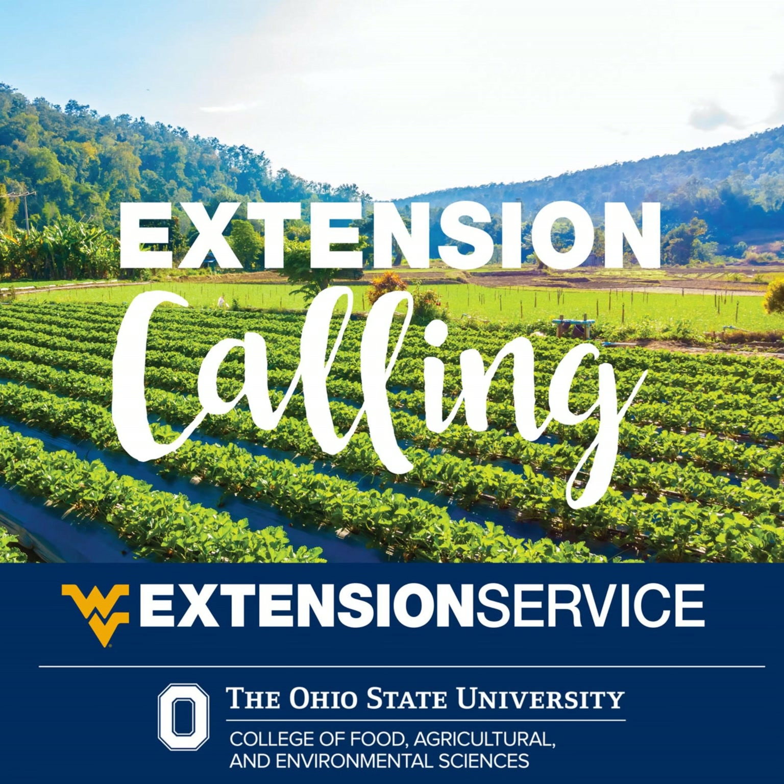You can find Dan Lima at OSU Belmont County Extension or Karen Cox at WVU Ohio County Extension. We look forward to hearing from you.